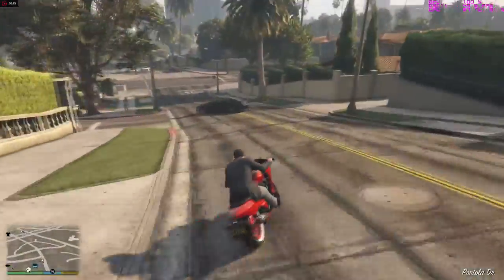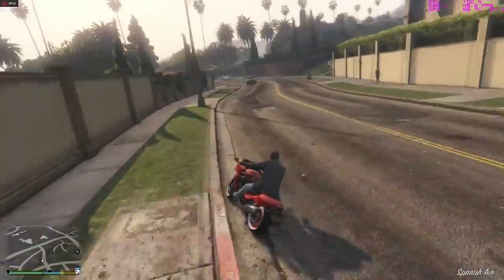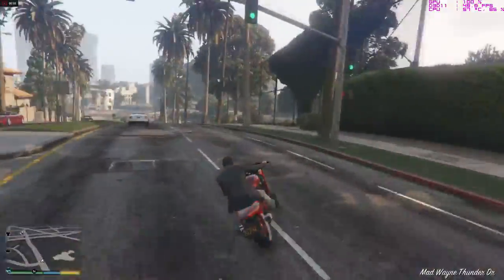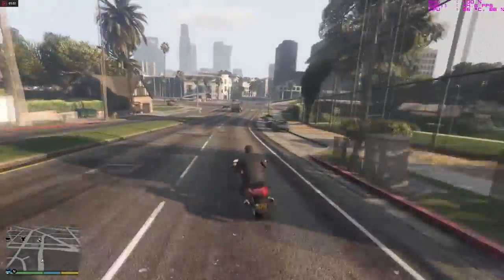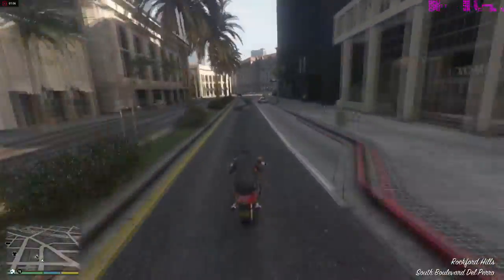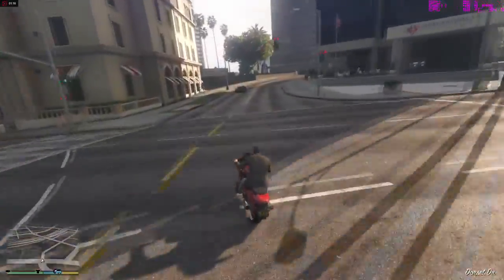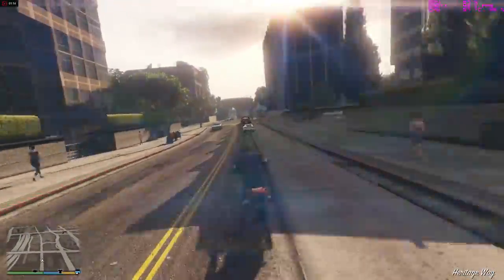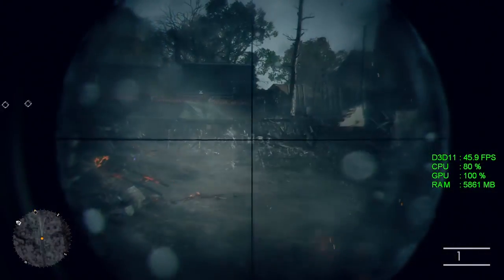Now we're in GTA 5, 1080p with medium, high, and even some ultra settings — mostly high though. We're going to be maintaining around 45 to 50 FPS. This game is a bit more CPU intensive than GPU intensive, and since we're going to be using a 2,400 megahertz RAM setup, you're actually going to get even better performance in this game. I would expect to see around 55 FPS average. Definitely, once again, very very playable.